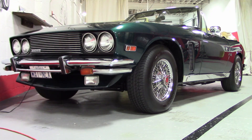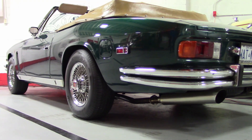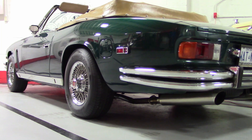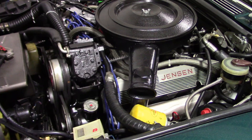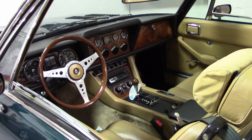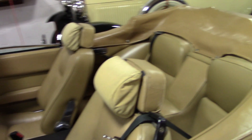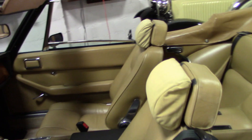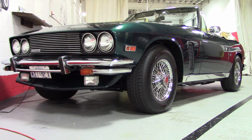Here we have a 1976 hand-built Jensen Interceptor convertible, one of only 10 built that year. The factory was closed in May of 1976, but this came off the assembly line in July — perhaps the last one ever built, or nearly so. It's running a big block 440 with a few factory modifications. This is an air-conditioned car built in England but designed in Italy. Nice reclining seats, built for comfort. It weighs about 4,700 pounds and may be coming up for sale soon.